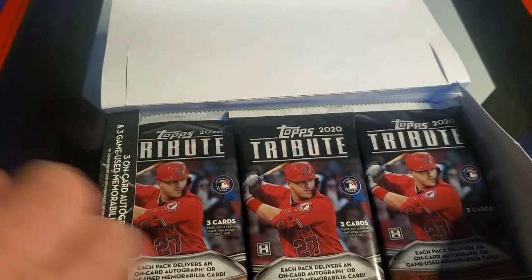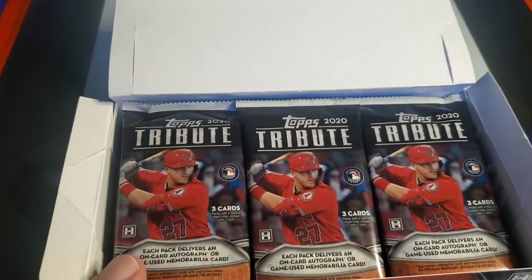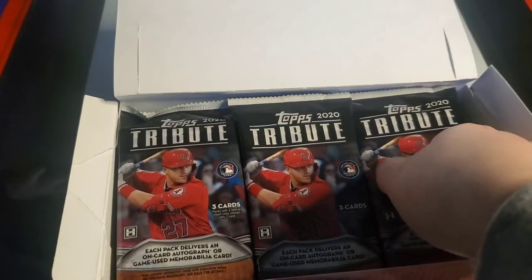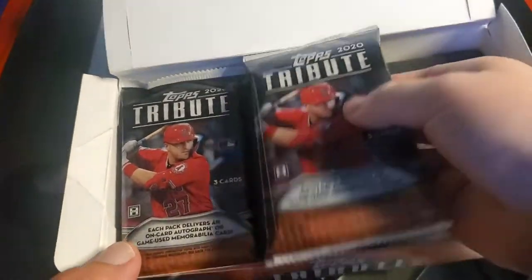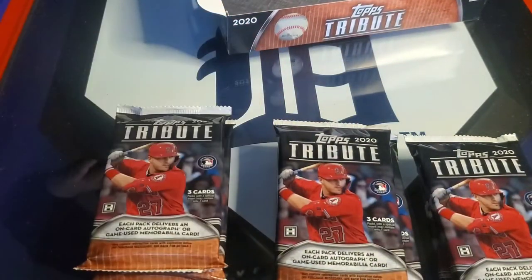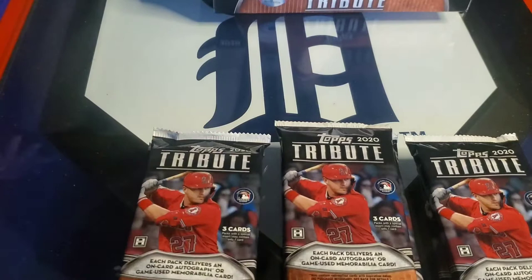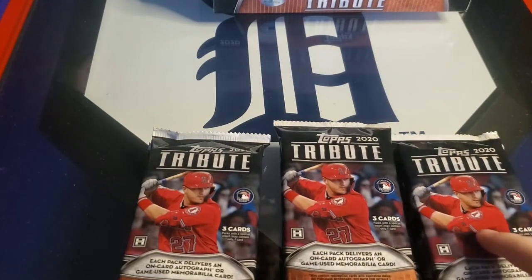It's pretty — look at that! So what are we guaranteed in this box? Six hits — three autos and three relics. The normal base cards in this set are awesome. We bought one pack a while back for $80 — there are only three cards in a pack.